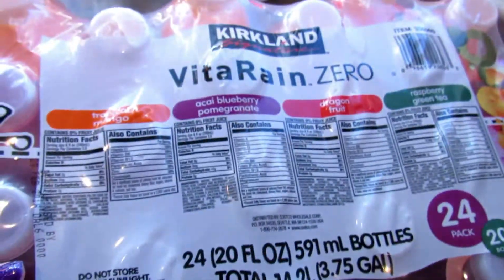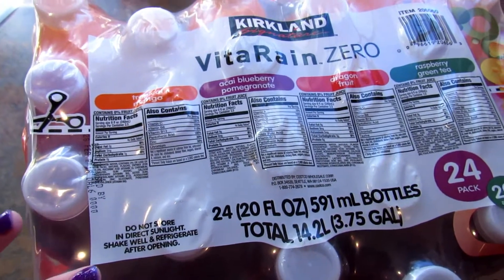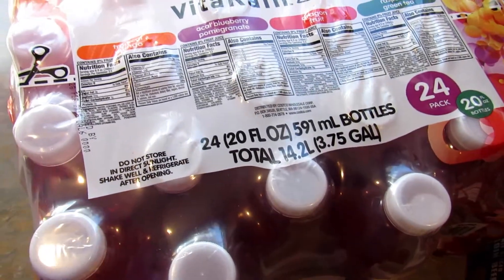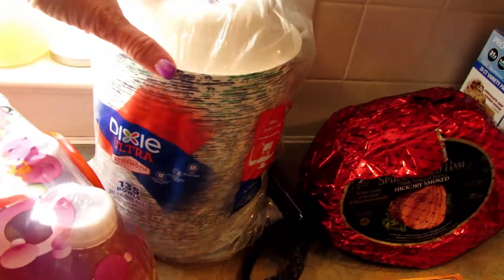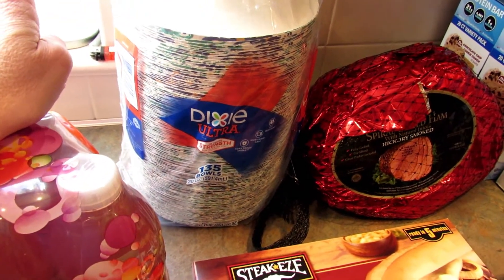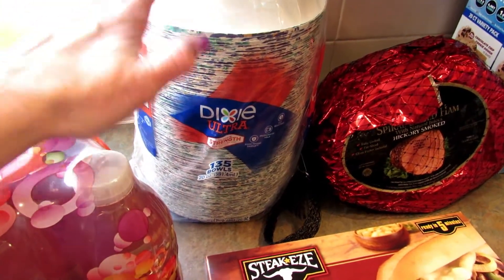First I got this pack called Vita Rain Zero. They're supposed to be like vitamin water. These are really tasty — they're the Kirkland brand and we really like these, so I grabbed one. We don't live that close to Costco so I don't get to go very often. Then I picked up these paper bowls. They were a really good deal on sale and we use them occasionally when people come over. My husband likes to make chili and it's just nice to have on hand, especially since they were on sale.